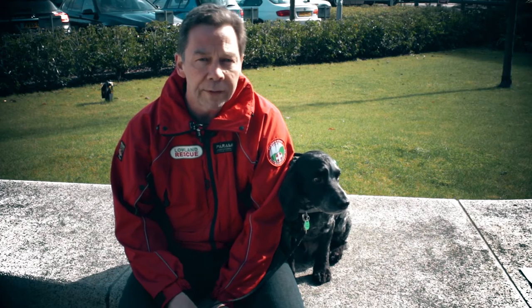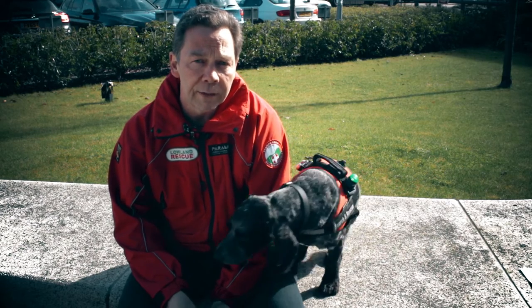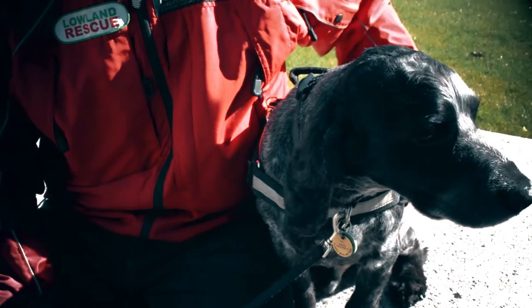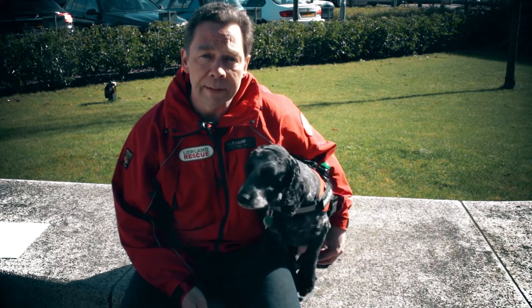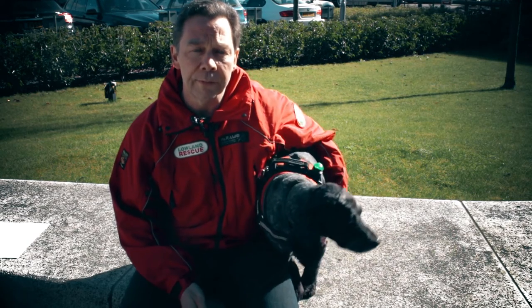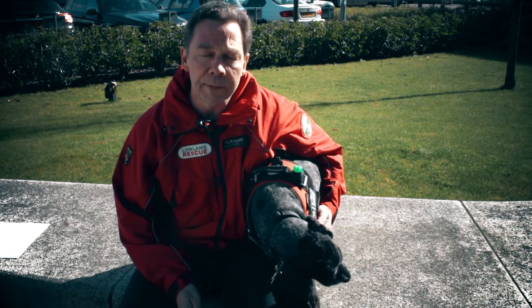I'm Paul Westwell and this is my search dog Jasper. We both volunteer for Lowland Rescue. Lowland Rescue is a voluntary organisation with 36 teams around the country and approximately 1,600 volunteers who donate their spare time towards searching for high risk missing persons. By high risk, we refer to people who are in imminent danger of death — categories that might include suicidal individuals and people suffering from dementia.